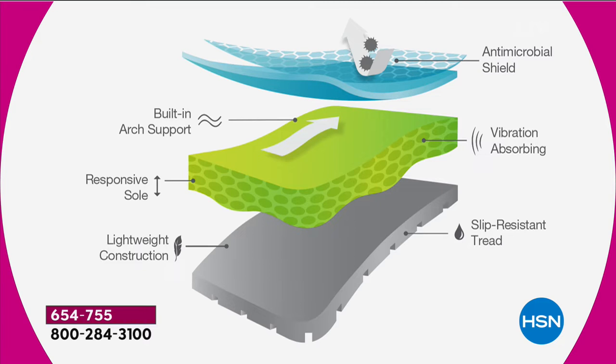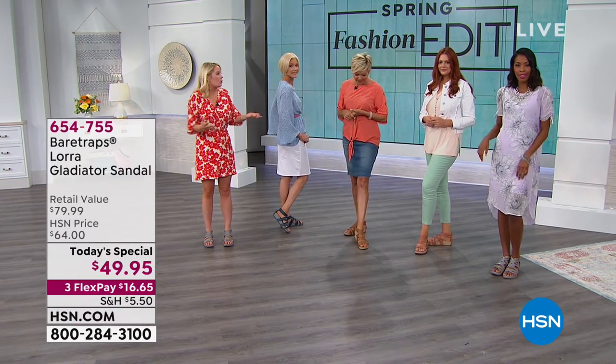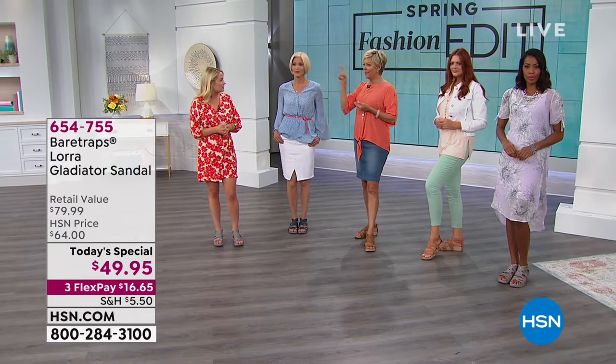You can see here the breakdown of our Rebound technology. That top layer is ultra-cushioned with an antimicrobial shield. You have that dual density vibration-absorbing midsole with built-in arch support. And you have a very responsive sole that has slip-resistant tread on the bottom — a super lightweight and flexible outsole. Truly this has so many technology details built into it. But when you look at it, it's just such a cute, stylish gladiator sandal.